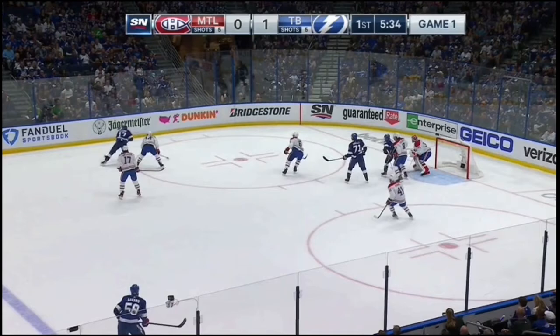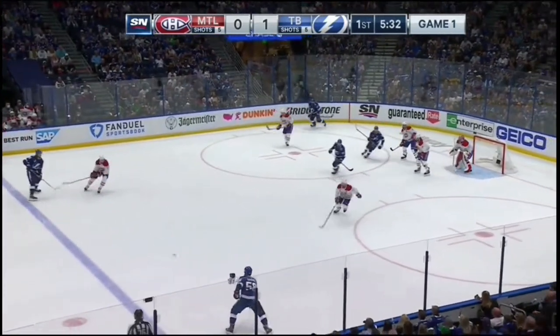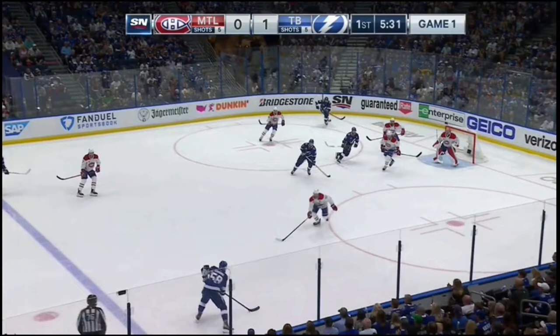We'll put this in slow motion. The puck goes up to the point, directly across, and you can see we have one, two, three Tampa Bay players all heading right toward the net trying to create some sort of havoc in traffic for Carey Price — maybe a deflection or a tip to try to get the puck to the net and score. As this play develops, it gets moved across.